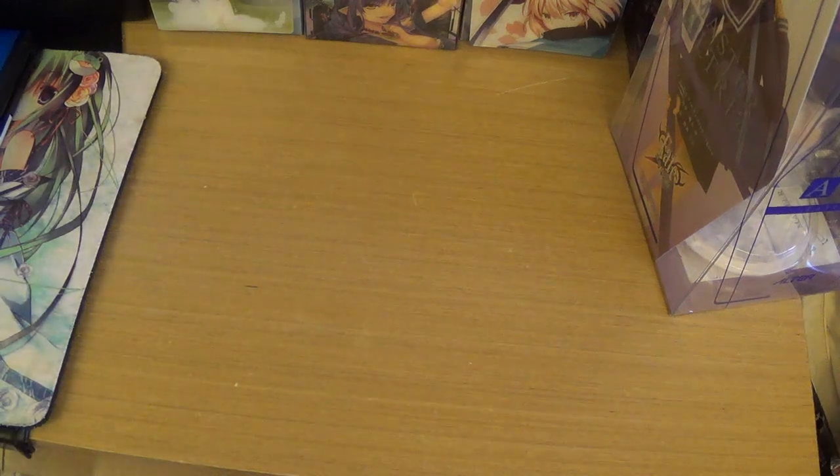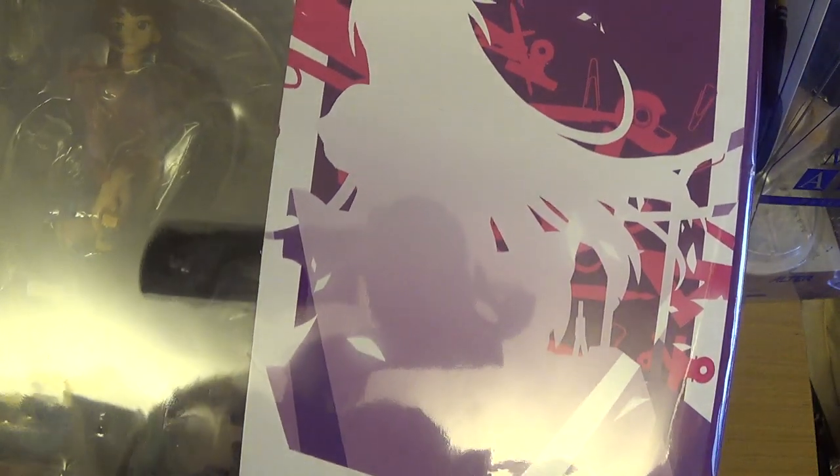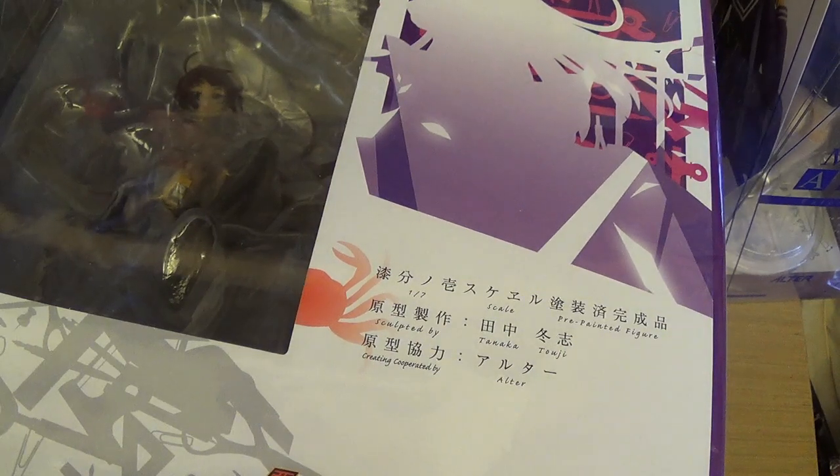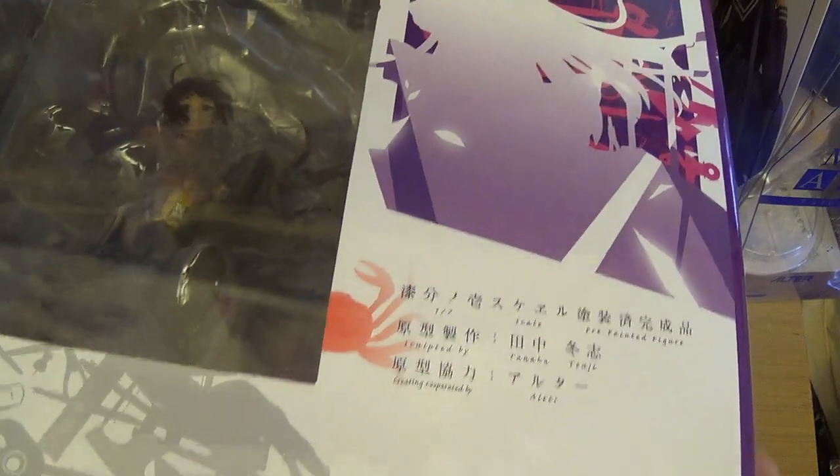Last but not least, I got the Hitagi Senjogahara figure — also by Alter. This is really old so I'm pretty glad I found it, but it was pretty expensive. I also got one more figure but it's currently with my brother since he helped me fit it in his suitcase. I'll probably get it back tonight — if you want to see it I'll post it on Facebook or Twitter.